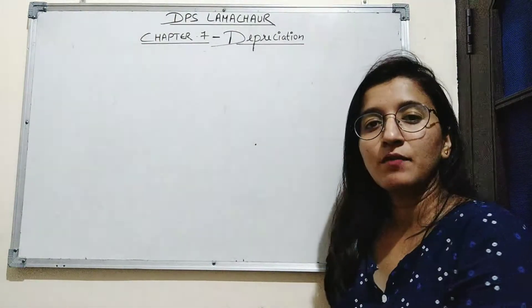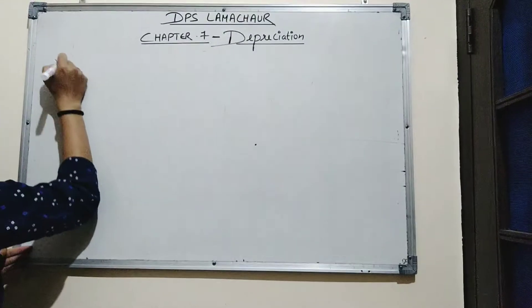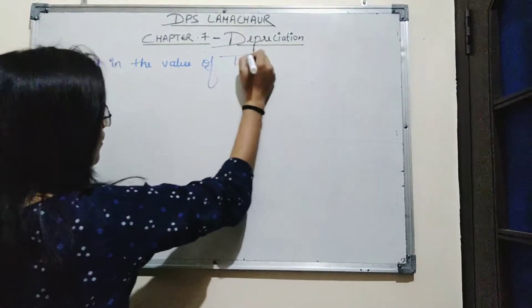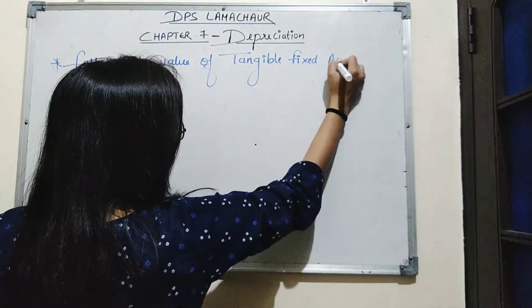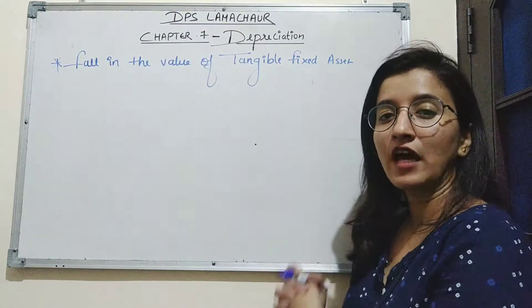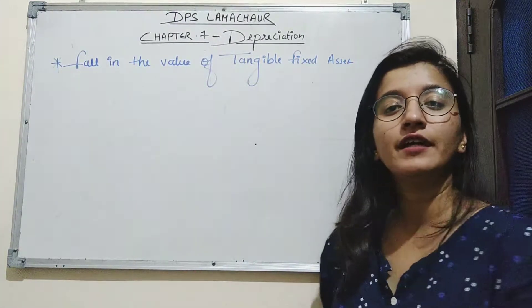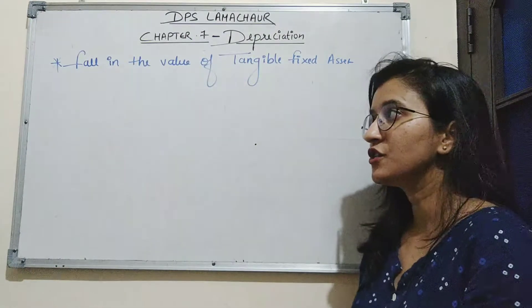Before starting the chapter, let's understand what depreciation means. Depreciation means fall in the value of tangible fixed assets — when the value of tangible fixed assets decreases. Tangible means anything which can be seen or touched. Tangible fixed assets include plant and machinery, land and building, furniture, etc.